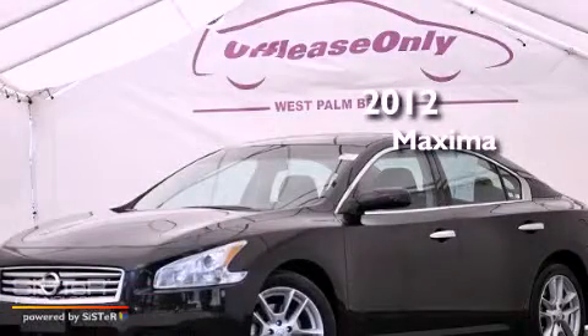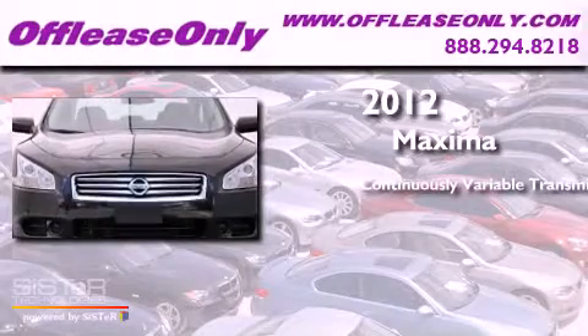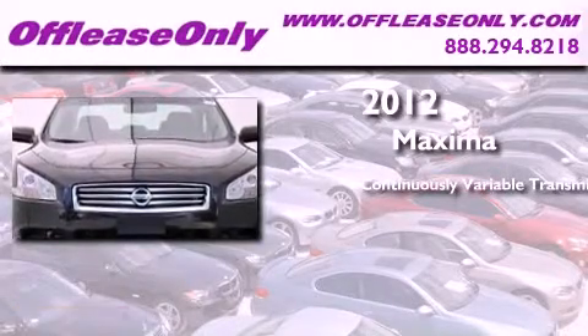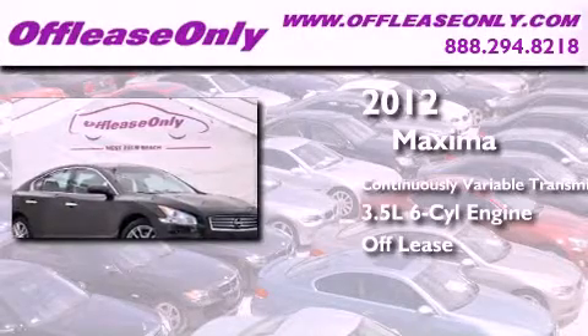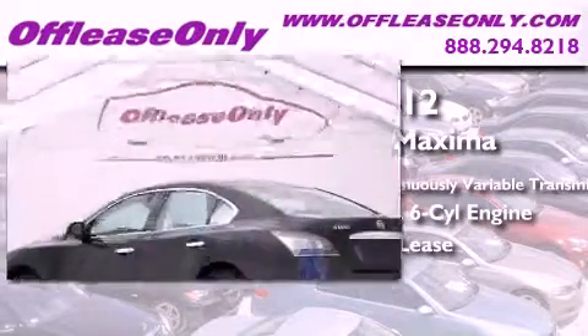This is a 2012 Nissan Maxima. This four-door sedan has a continuously variable transmission, a 3.5-liter V6, and having just come off lease, this Nissan is in like-new condition.